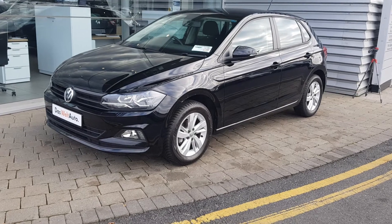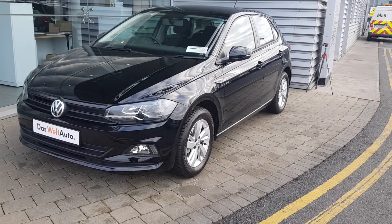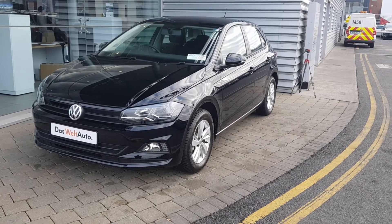This car is also a one owner car with only 11 and a half thousand kilometres. If you have any more questions or would like to take it for a test drive, please call us today on 01864 7704.